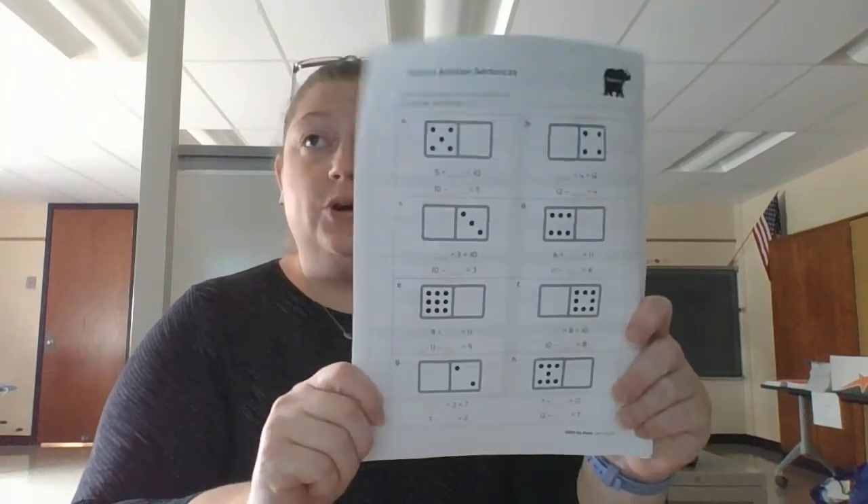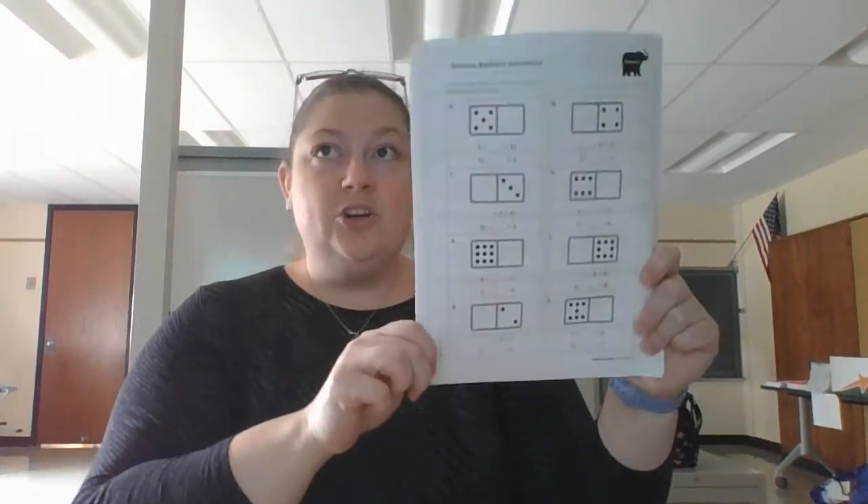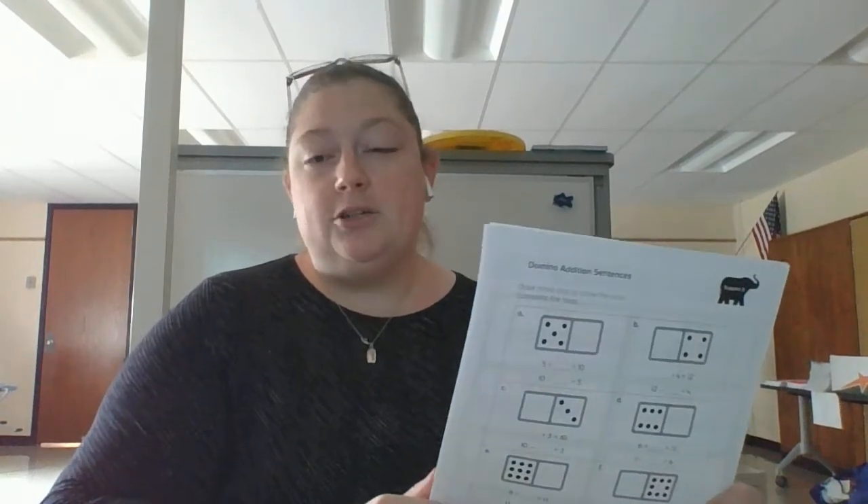So remember, if you forgot to pause during the video, go back and press pause after every page and solve the problems. This is one way to do your work today. Or you can work on this worksheet, or you can even do both. This worksheet is in Google Classroom and has also been posted to Class Dojo so that you can answer it that way. Or you can just take pictures of you solving the problems on the whiteboards and send them to me. Have a great day!